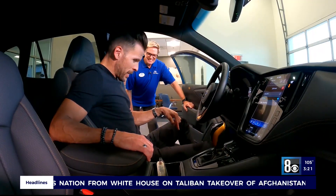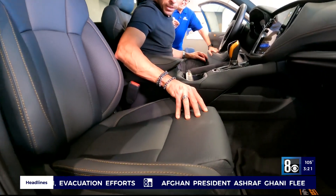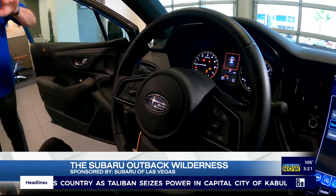The first thing I noticed sitting on the inside of the Wilderness — the seats are so comfortable. They are. And that material, did you see it? That's called StarTex. It is a very durable, washable material. Let's talk about the dash. This is a gorgeous view — it's amazing.